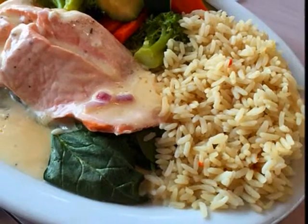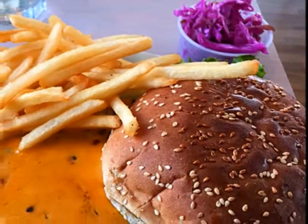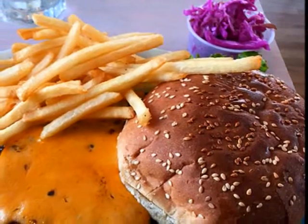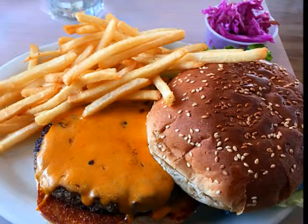Nancy had the fresh salmon with rice and veggies. It was great! I had the cheeseburger with fries, cooked to perfection on a flat-topped grill, which gives you that crust. The bun was lightly toasted. Very good!